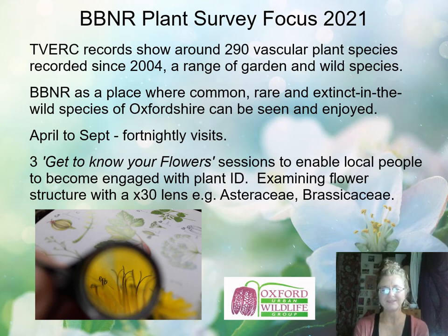Beginning with the plant surveys at Boundary Brook Nature Reserve, the historical records showed around 290 vascular plant species recorded since 2004, a range of garden and wild species. Because the site had been predominantly grassland in the early days, there'd been a lot of interest in plant surveys and a huge floral diversity with various indicator species of rich grassland. There'd been extensive butterfly surveys and bird surveys also associated with these areas. Another focus for the plant surveys was our aim for Boundary Brook to be a place where common, rare and extinct-in-the-wild species of Oxfordshire can be seen and enjoyed.